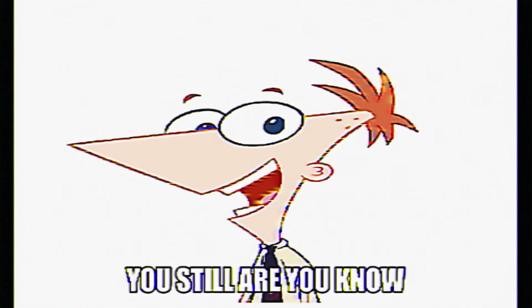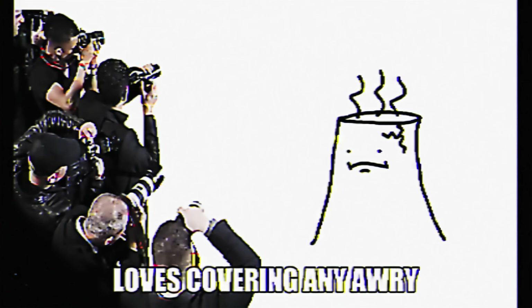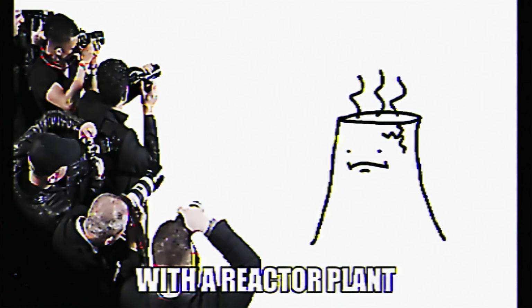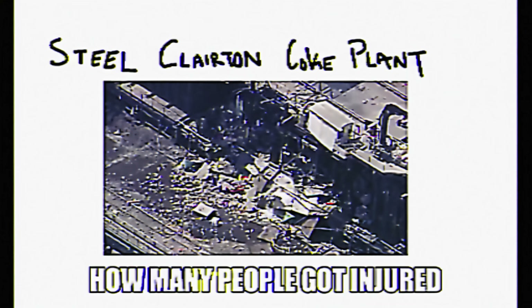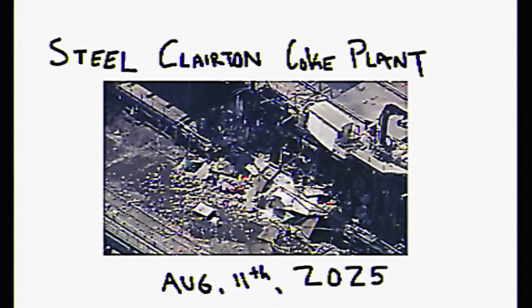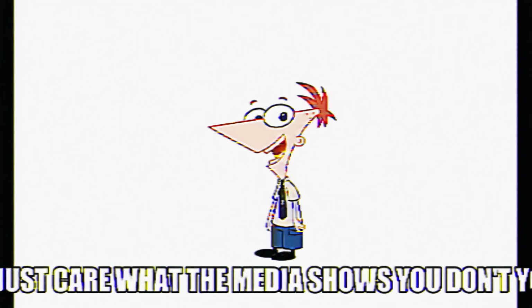Mainstream media loves covering any awry nature or situation with a reactor plant, but they never cover huge global phenomena, such as the Steel-Clariton-Coke plant incident — how many people died, how many people got injured, or even that it was on August 11, 2025 and just happened recently. Can you believe this? You just care what the media shows you.